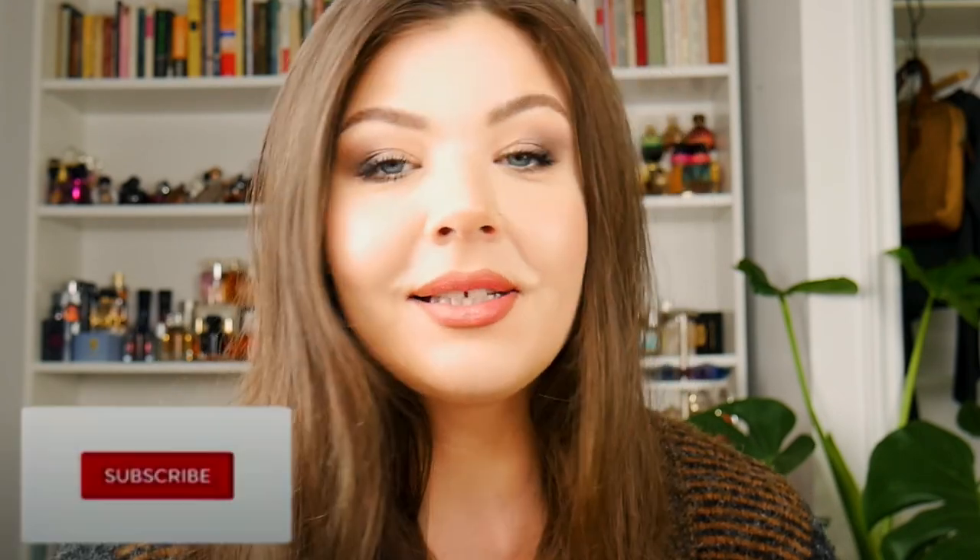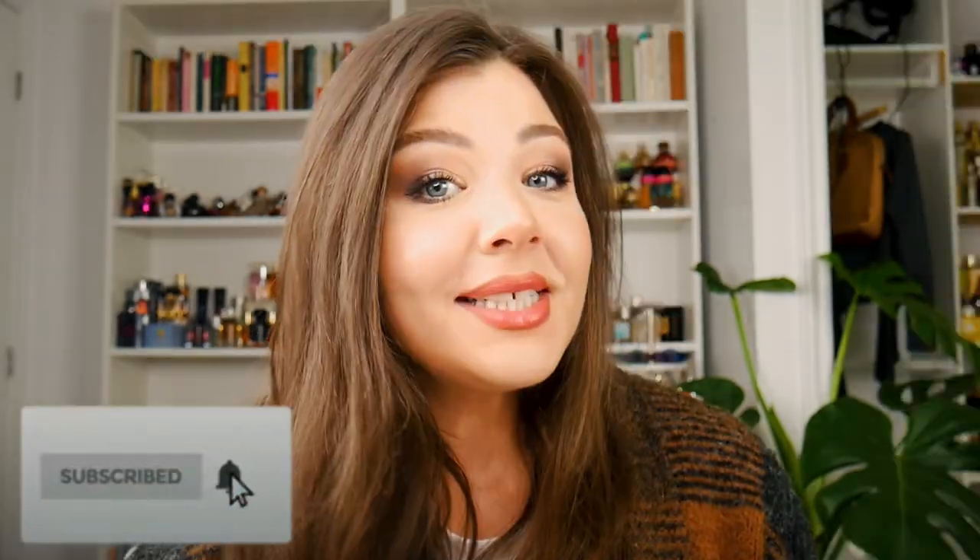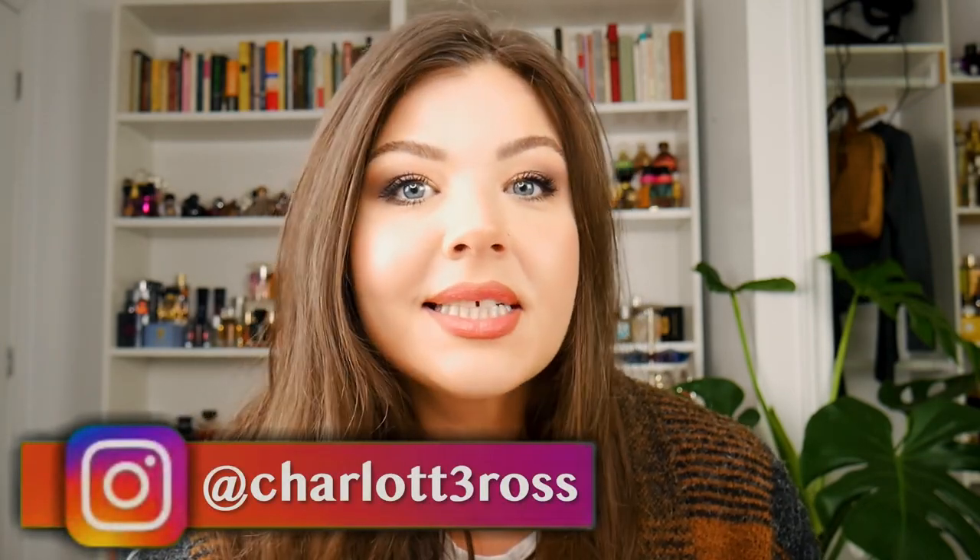Hi you guys, welcome back to the channel. It's Charlotte. Thank you so much for being here with me today. If you're new, hello, welcome. I do lots of videos on fragrance and beauty on this channel, mainly fragrance. So today, as promised, we are going to go through my entire line of Zadig & Voltaire.